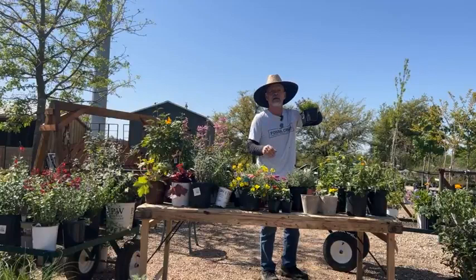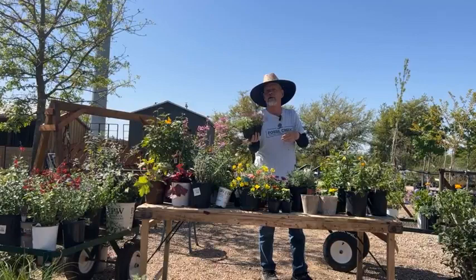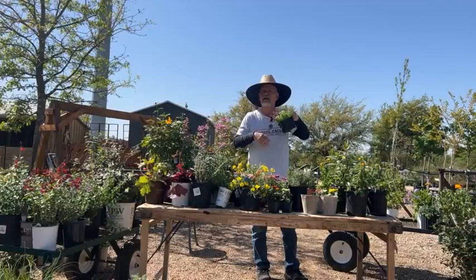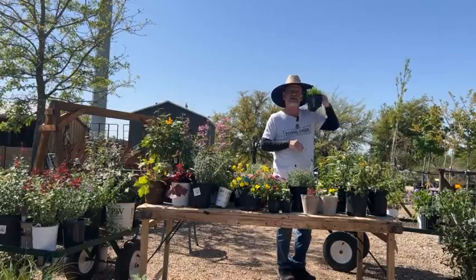Alyssum is another little one — likes full sun, pretty cold-weather tolerant. Its least favorite time is July and August, when it would want an eastern exposure rather than blazing hot afternoon sun. But it's a tough little plant, fragrant, and butterflies love it.